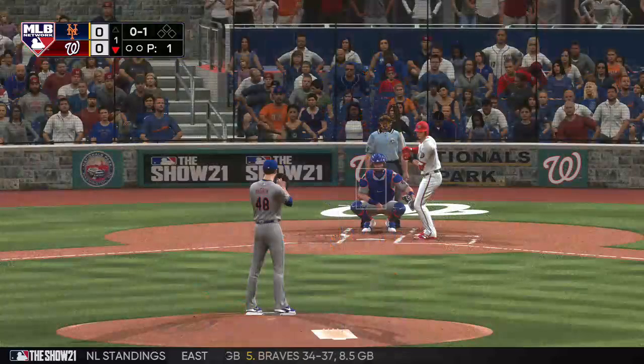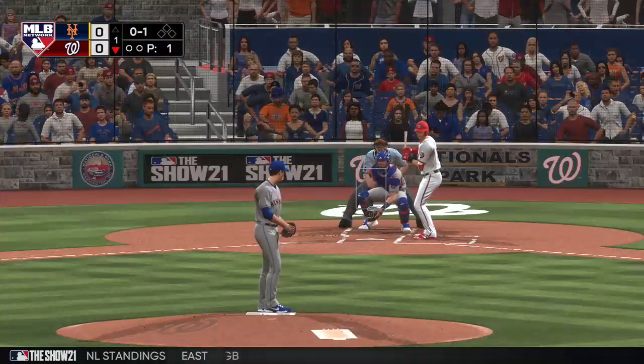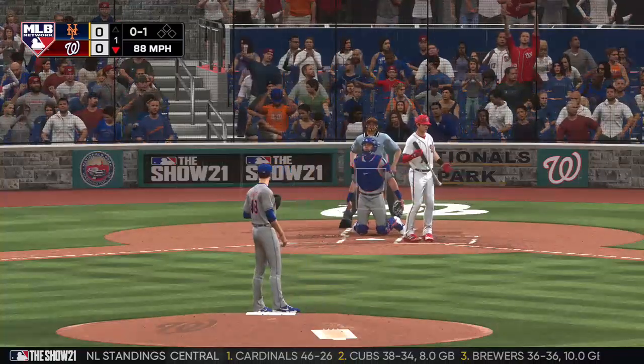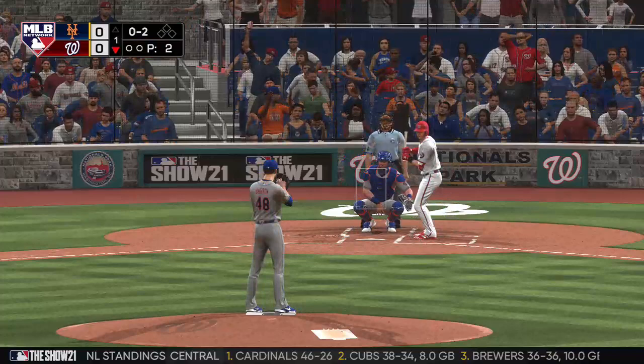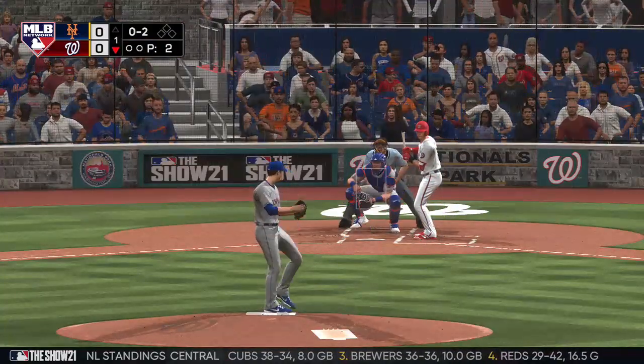No excuses anymore. April may go by, you kind of cut your teeth, try and find clubhouse chemistry, execute on the field. We're in June now — this is a good harbinger of what's to come, and this team's playing well. Expect them to be in the race for a while.